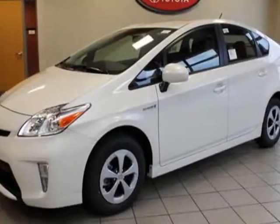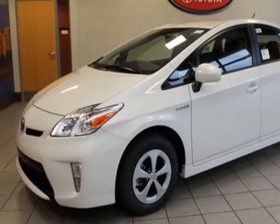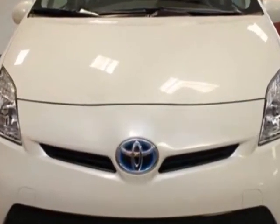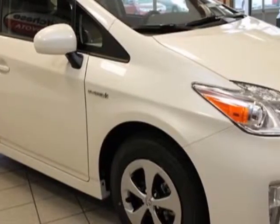Check out this new 2013 Toyota Prius. For your protection, this vehicle has a full factory warranty. This vehicle gets an estimated 51 miles per gallon in the city and an estimated 48 on the highway.